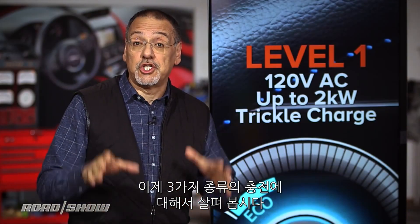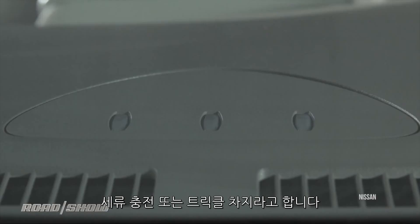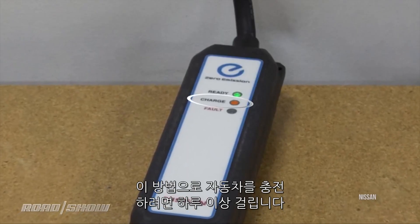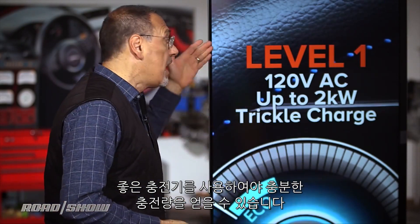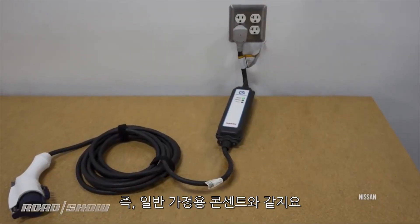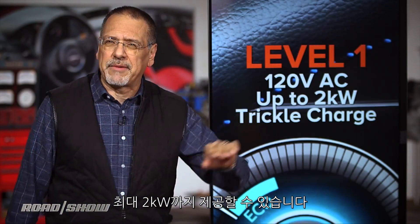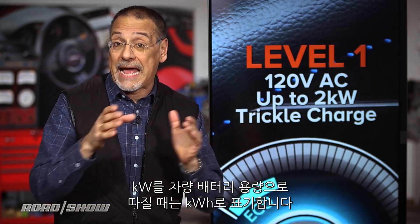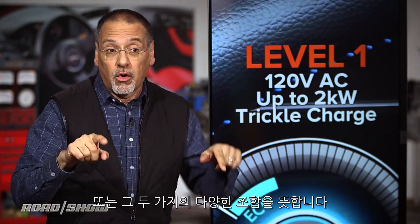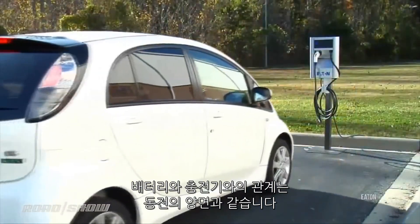Now let's talk about the three kinds of charges you can get on these different types of chargers. The first and most basic is level one — basically a survival charge, a trickle charge. To charge a car this way takes an entire day or longer. It's just to give you enough charge to get to a good charger. It runs on 120 volts AC nominally, like an average household outlet, and can deliver up to two kilowatts. I'll quote these in kilowatts because that relates to the capacity of your car's battery, measured in kilowatt hours. A kilowatt hour is a kilowatt of power delivered for one hour, or any varying combination of those two — it's kind of the coin of the realm when thinking about batteries and chargers.